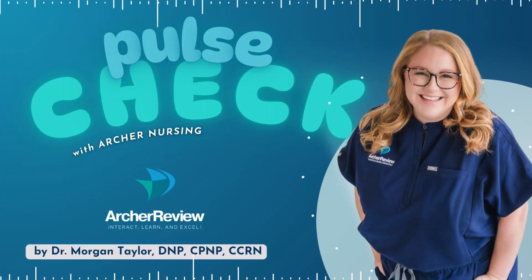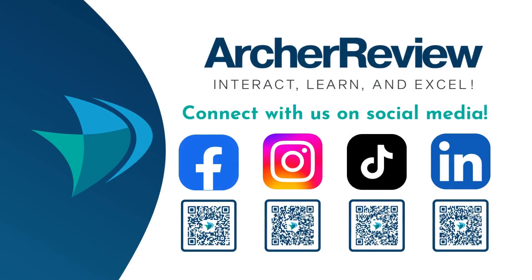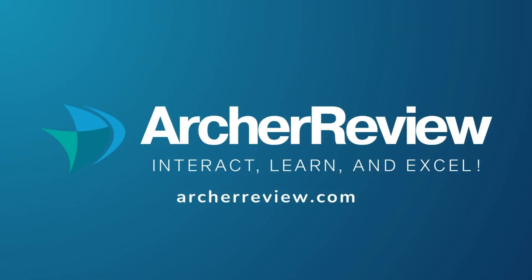That's a wrap, future nurses. If you found this podcast helpful, Archer Nursing has you covered with on-demand video lectures, high-yield question banks, live case study reviews, and so much more to support your nursing journey through nursing school, the NCLEX, continuing ed, and beyond. We want to help you master tough concepts and make it fun. Join us at archerreview.com and follow us on socials at Archer Nursing for more free tips and study resources. Thanks for tuning in to Pulse Check with Archer Nursing — I'm Dr. Morgan Taylor, and I'll see you next time.